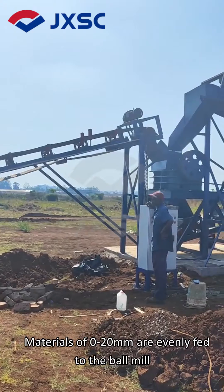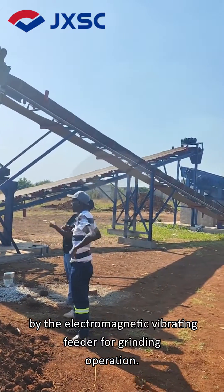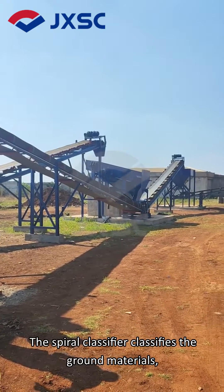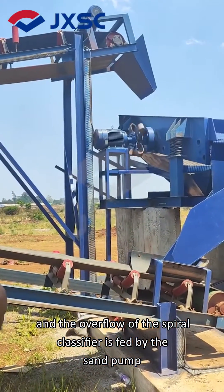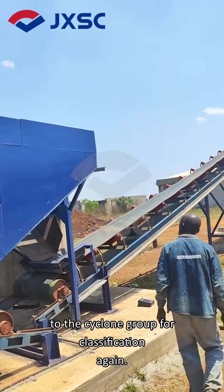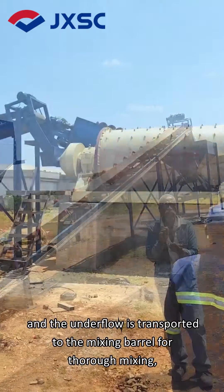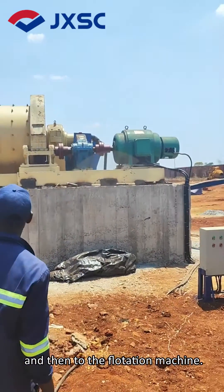Materials of 0–20 mm are evenly fed to the ball mill by the electromagnetic vibrating feeder for grinding. The spiral classifier classifies the ground materials, and the overflow is fed by the sand pump to the cyclone group for classification again. The overflow from the cyclone group is tailings, and the underflow is transported to the mixing barrel for thorough mixing, and then to the flotation machine.